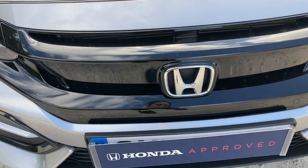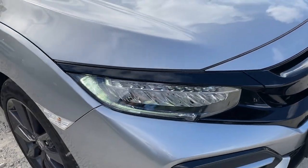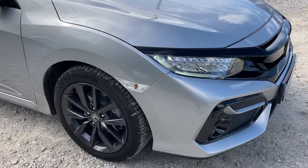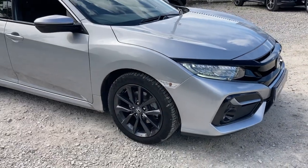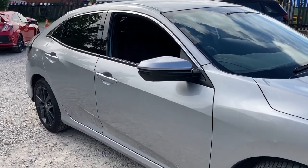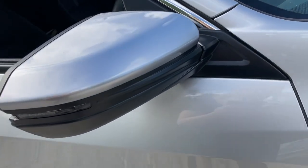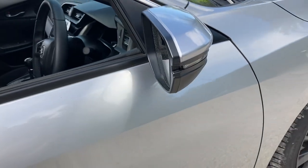Moving in closer, you can see it's finished in lunar silver with your complementing surrounding front parking sensors and your LED automatic daytime running lights. It does also come with your 17 inch grey alloy wheels along with your rain sensing wipers, and your door mirrors are electronically heated — very efficient in winter months.